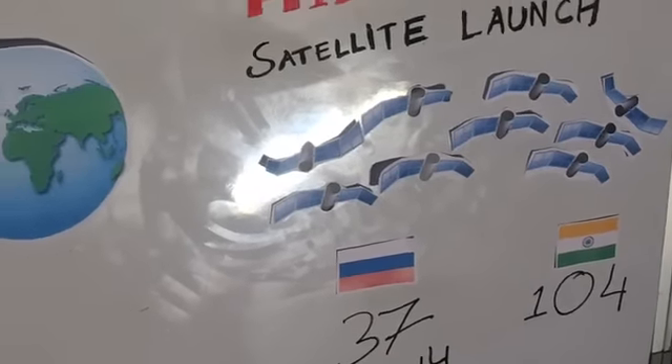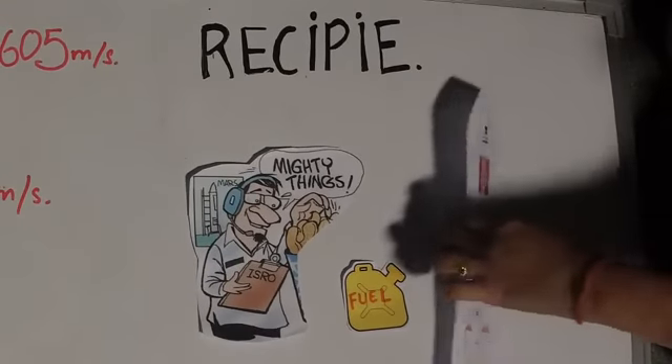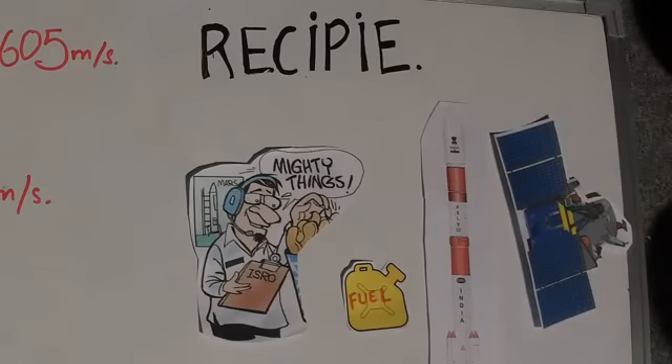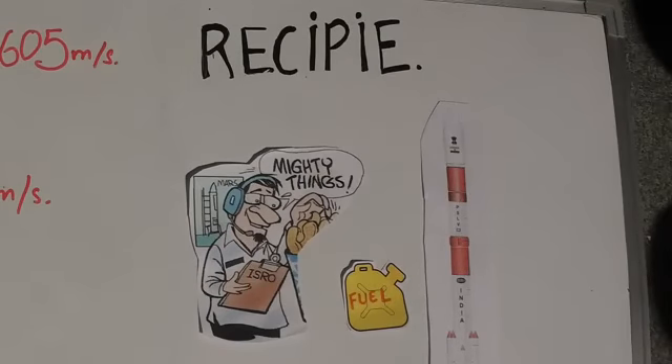To tell you what went into this historic launch: we need dedicated scientists, we need fuel — lots of fuel — we need a satellite launch vehicle, and of course we need satellites. The PSLV, that's the Polar Satellite Launch Vehicle that ISRO has, was carrying the CartosAt satellite, which is the biggest payload at 1,378 kg. That was the main purpose of this launch.